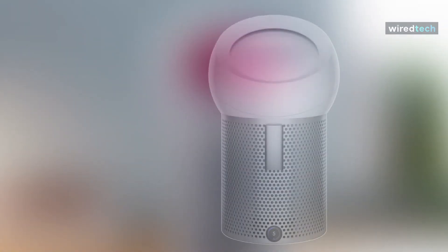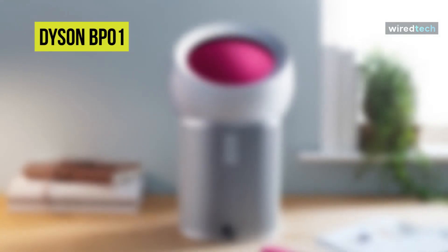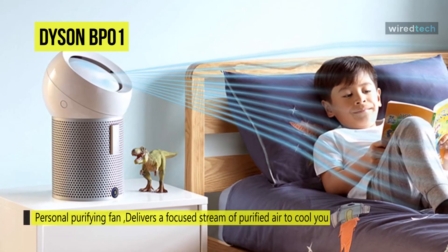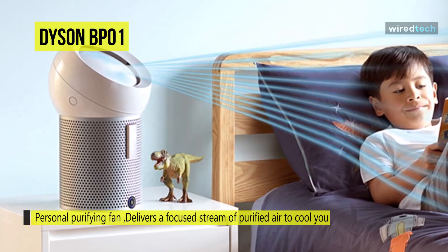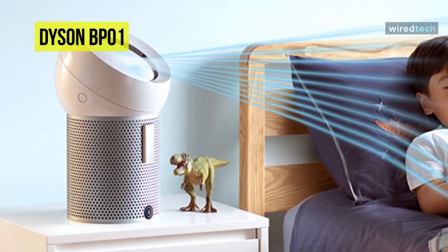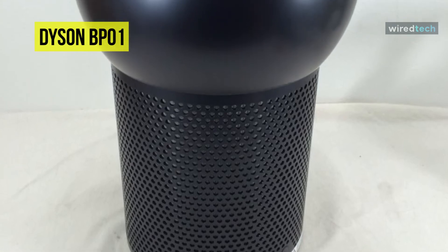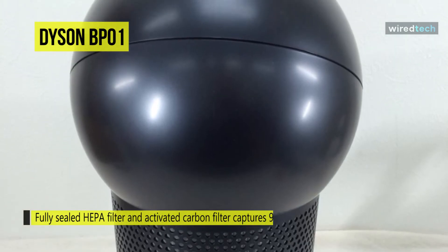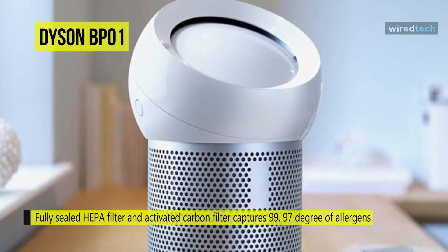Next is the Dyson BP-01. The Dyson Pure Cool Me is an adequate air-purifying fan, with an onboard display letting you know how hard its filter is working. In terms of design, it's a fanless design with a dome-like top set on a cylindrical base. The dome area, where the air is pumped out, is finished with white-gloss plastic, while the base is perforated silver aluminum. It uses a core flow, concentrating blasts of air by pushing two air streams together and over a convex surface. This dome can be adjusted to send the air directly at you or upwards for more general cooling of an area.